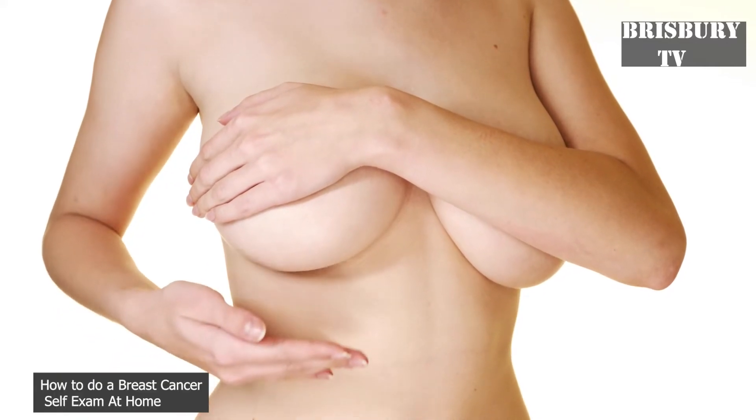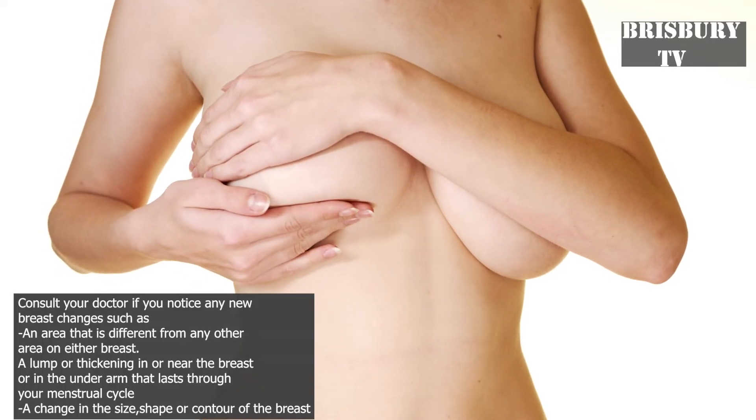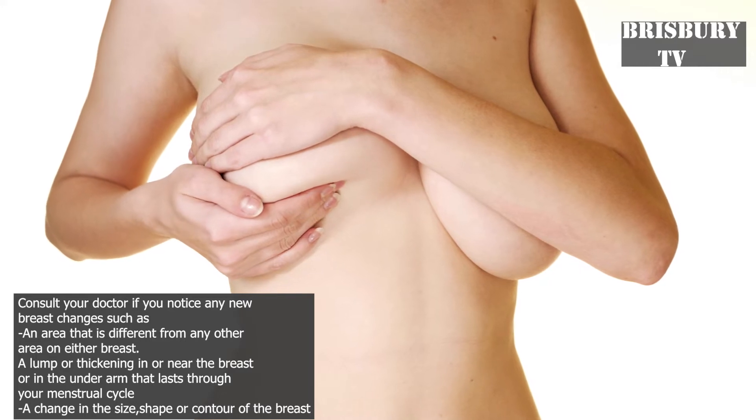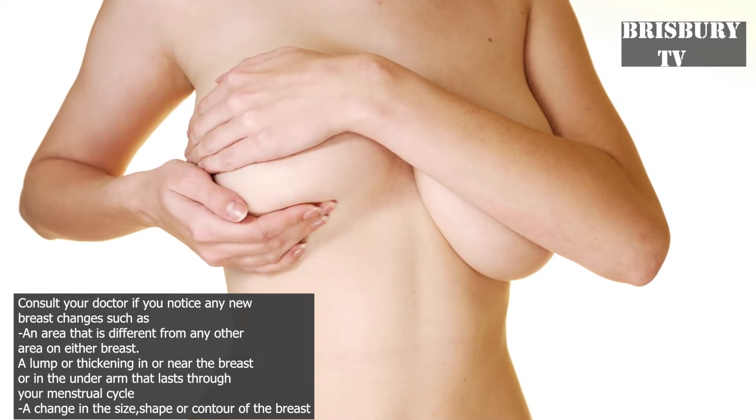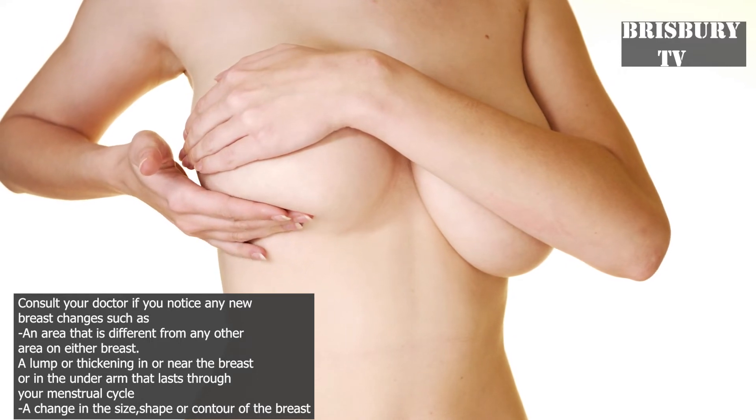How to do a breast cancer self-exam at home. Consult your doctor if you notice any new breast changes, such as an area that is different from any other area on either breast, or a lump or thickening in or near